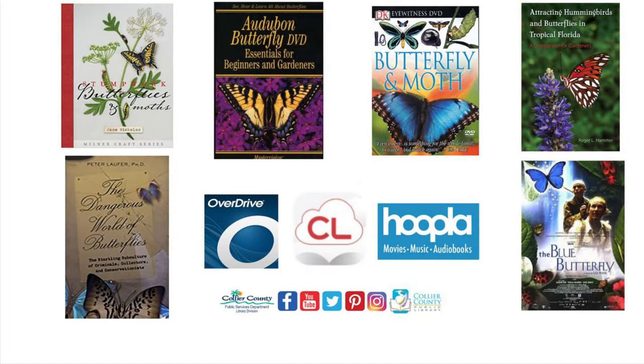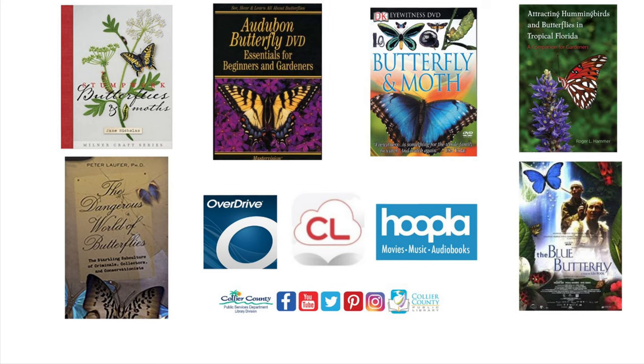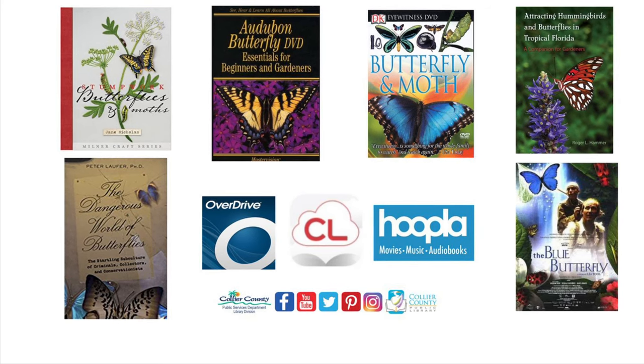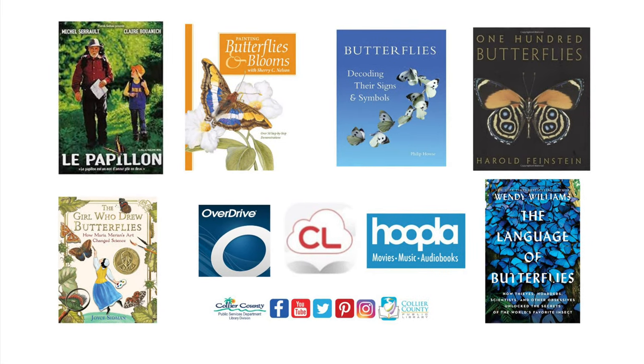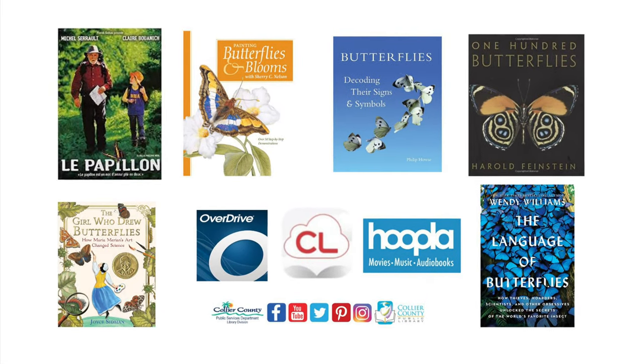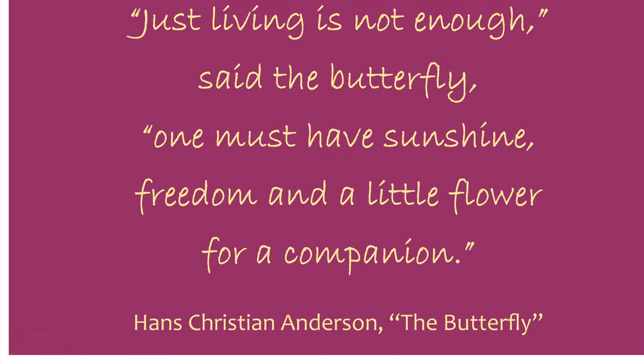Think of the hardships for the sea turtles or the salmon, just to name a few. I hope you are dazzled by this butterfly this season. Check out some of these amazing books about butterflies. Don't forget to visit callyourlibrary.org for all your library needs. See you on Facebook!